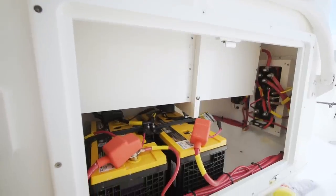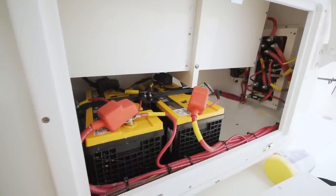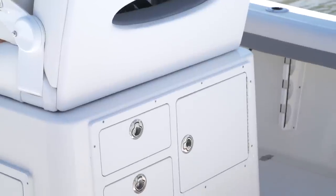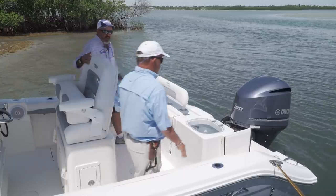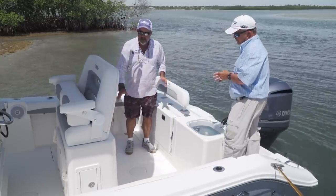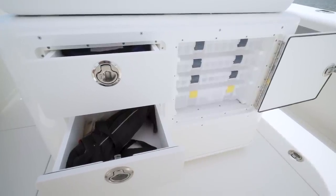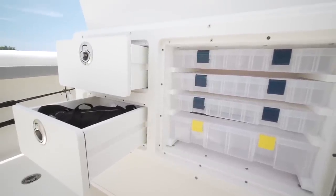The batteries for this boat are located in the front — you can open up this hatch and pull your batteries out right at deck height. They've also worked storage into the back of this console. Even with the batteries underneath, there's still plenty of space for four tackle trays and two drawers to store your gear — it really fits into a nice little area.